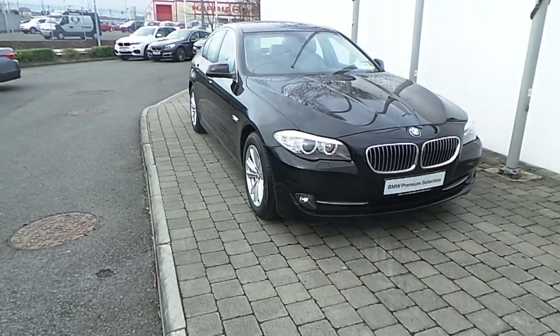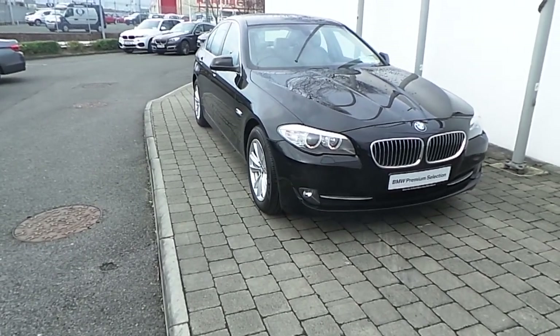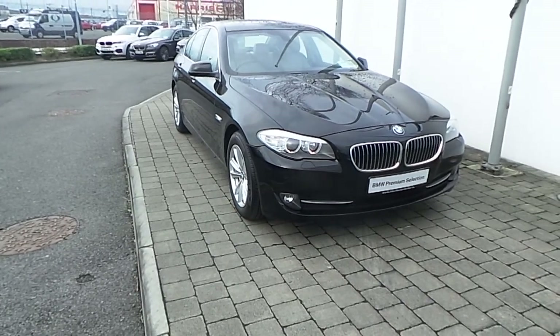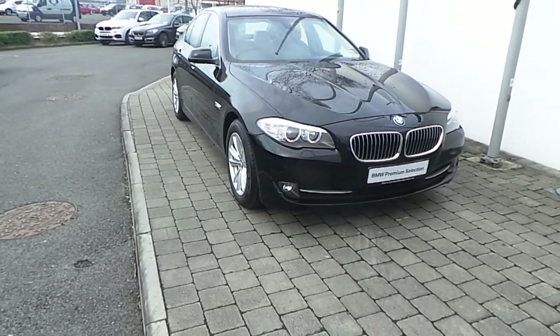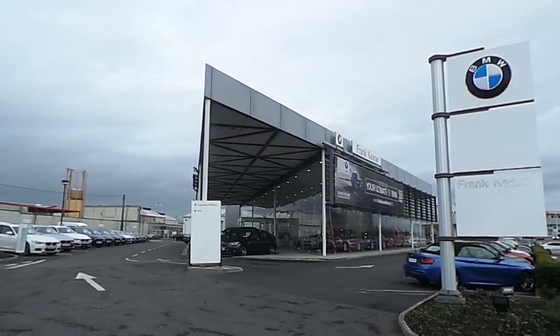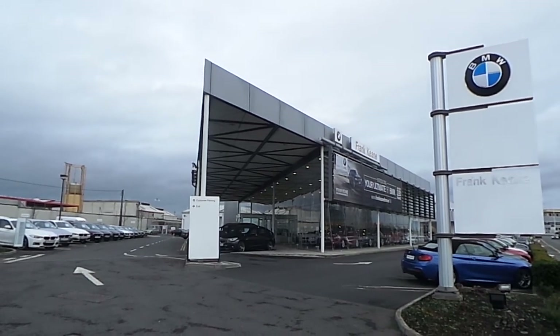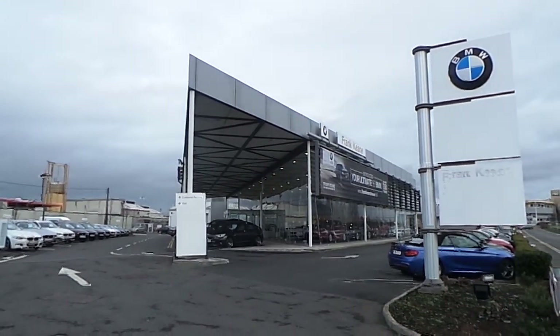Thank you for taking the time to look at this video clip on the 131 registered BMW 520d SC saloon. If you would like to test drive this vehicle or any of the other vehicles listed on the BMW Premium Selection, then please do not hesitate to contact us here at Frank Keane BMW, the home of BMW in Ireland, on 01-2405-666.